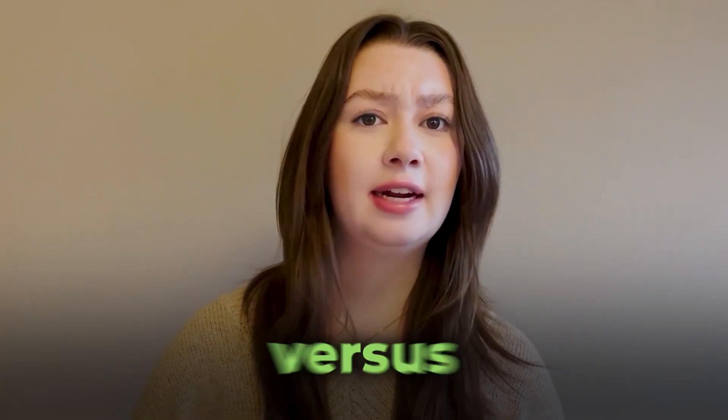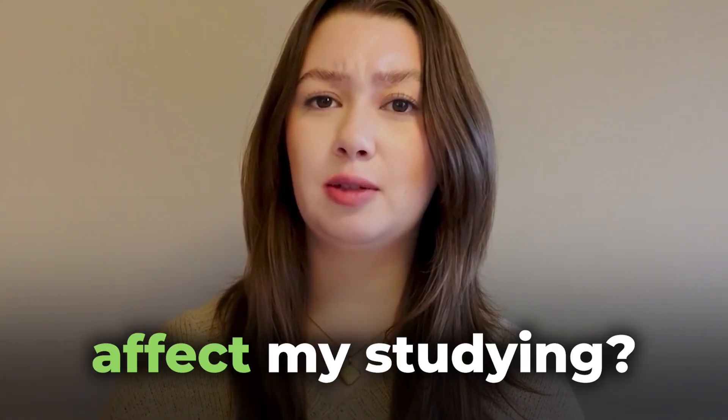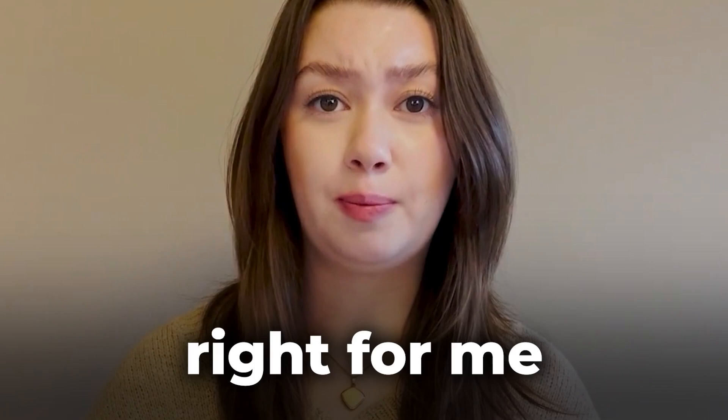What's the difference between the MCAT in Canada versus the U.S.? How should this affect my studying? What resources are right for me as a Canadian student? If you're confused about where to start studying for the MCAT as a Canadian student, then you're not alone.